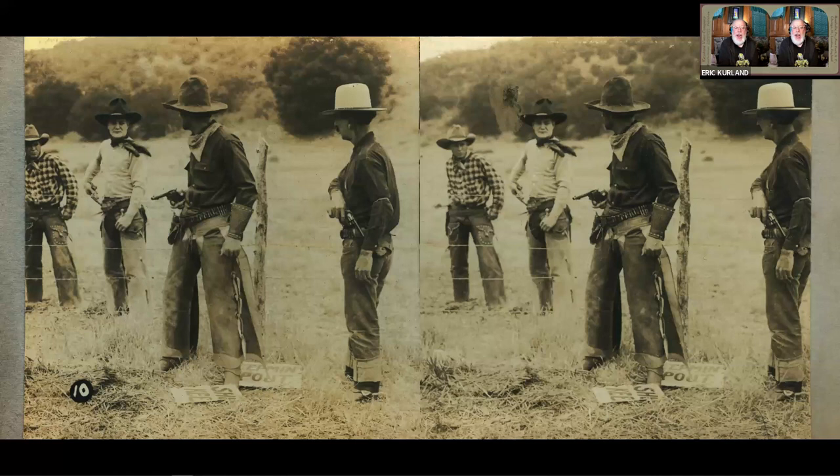If anyone has any information about Exhibit Supply Company cards or American Mutoscope and Biograph cards that are out there, I'd love to be able to get scans of them. Thank you for your time, and if anyone's got questions, I'd be happy to answer them.